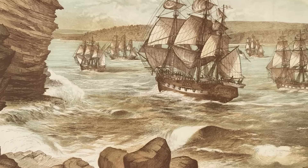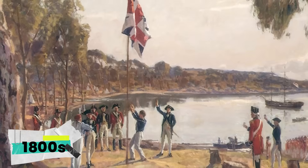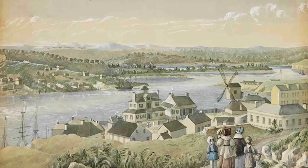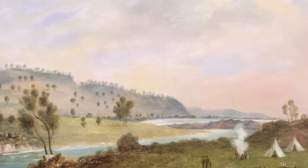When Europeans first began exploring Australia's interior in the 1800s, they carried a powerful assumption. Somewhere beyond the coast, there had to be a great inland sea. Many of the world's continents had central lakes or rivers, so surely Australia's desert hid a similar prize.